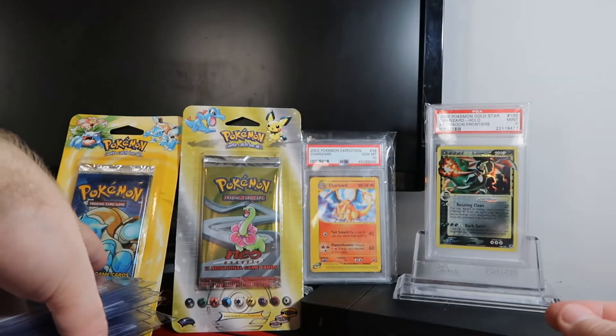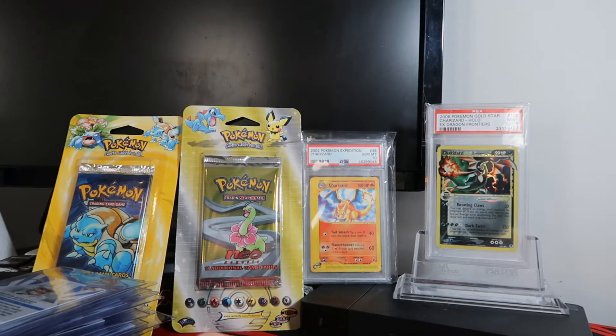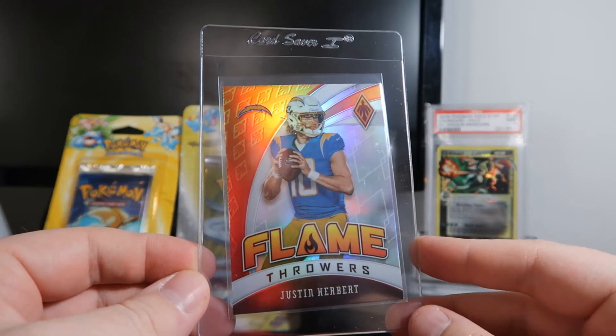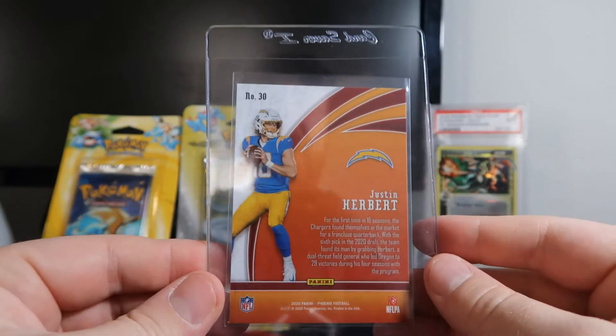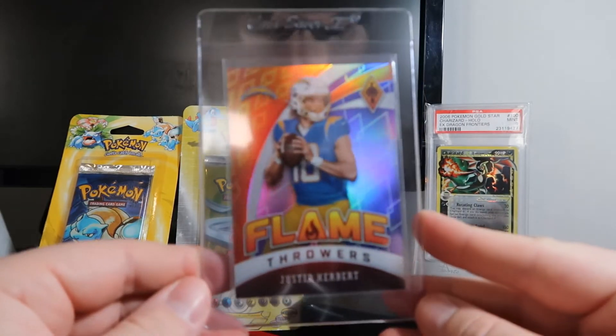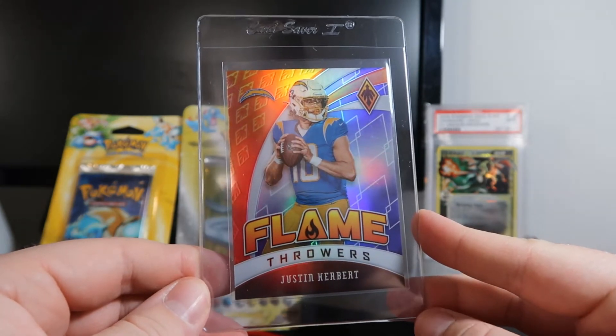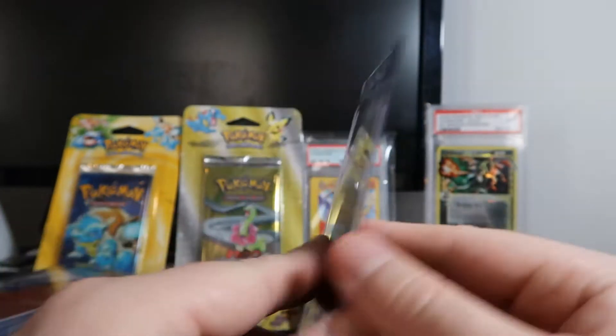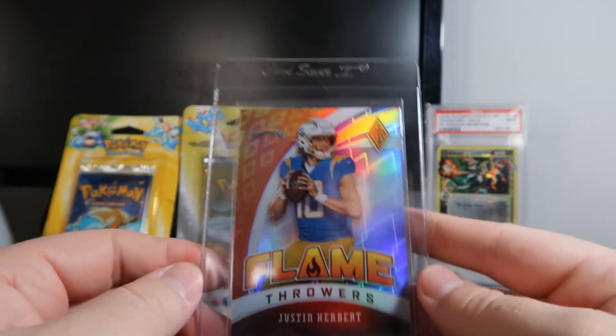There were eight boxes in the break, and each one has two autographs and one memorabilia. If you've tracked the mail videos, you'd see that I had nine teams in this break and I actually got more hits I'm not getting graded — just some materials. I got three more materials: a Justin Herbert, Jalen Rager, and Alshon Jeffrey. This one is limited to 149, and it has a color — I think it's a purple.